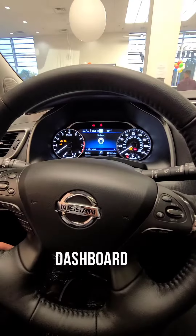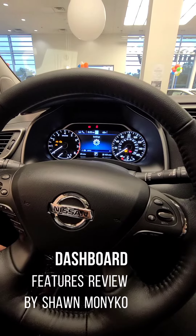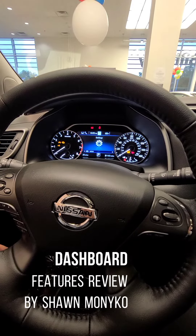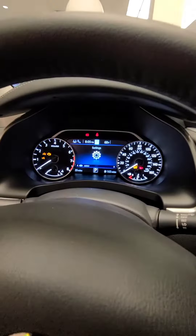Here we are in our 2021 Nissan Murano SL in the cockpit, here to show you a little video about the vehicle. Here we are with the settings on the first screen.